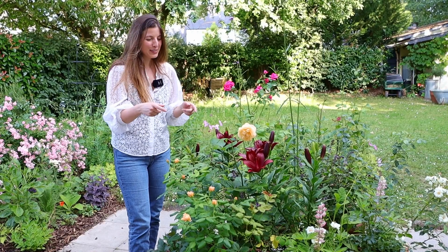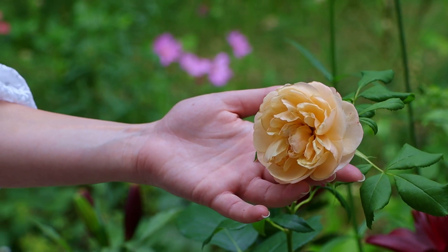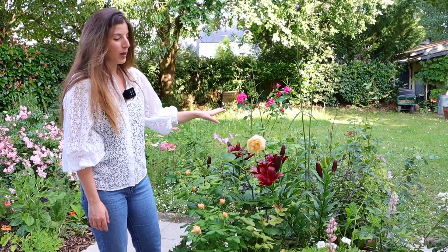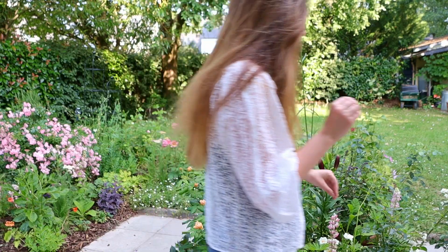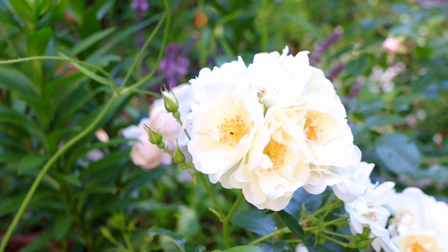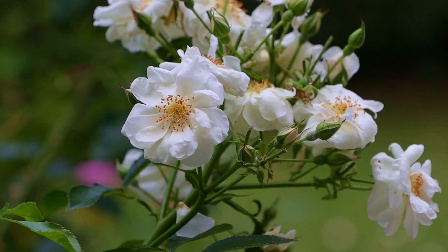They're not going to last very long so I'll need to replace them. Of course we have our three roses. This is Roald Dahl — a beautiful apricot rose, faded a little bit. I also have Wild Eve, all bloomed out right now, but I'll put in some footage of what it looked like. I really love the pink in it, and here this beautiful white bush is our third rose. We still have a lot of blooms to wait on this one.